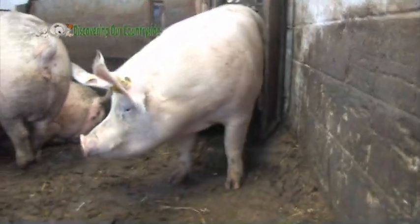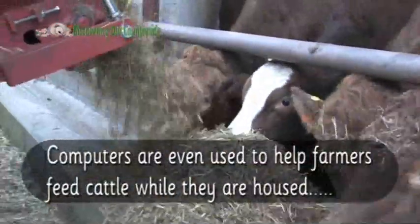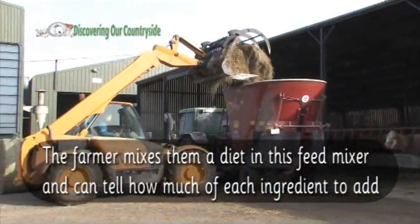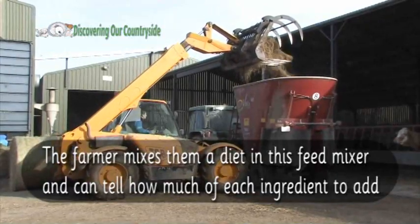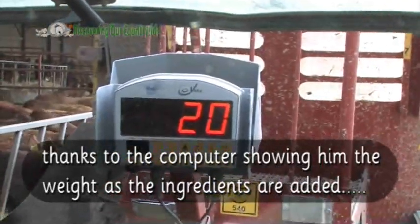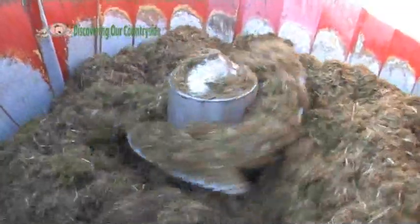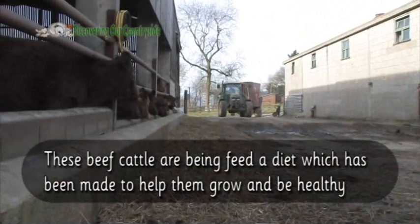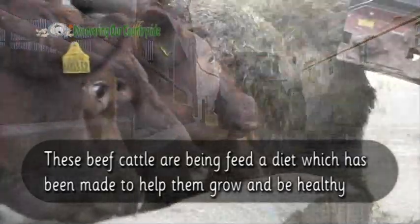Perhaps your mum should fit one of these to you so that she can check that you are eating a healthy diet. Computers are even used to help farmers feed cattle while they are housed. The farmer mixes them a diet in this feed mixer and can tell how much of each ingredient to add, thanks to the computer showing him the weight as the ingredients are added.